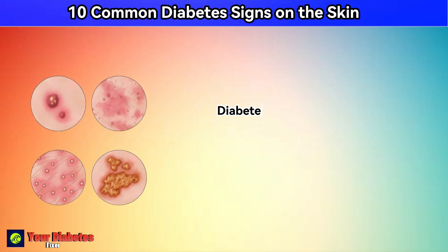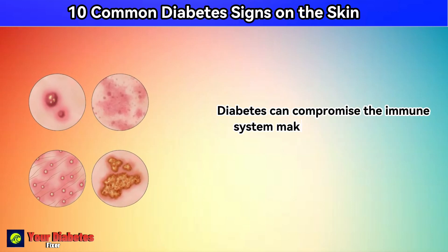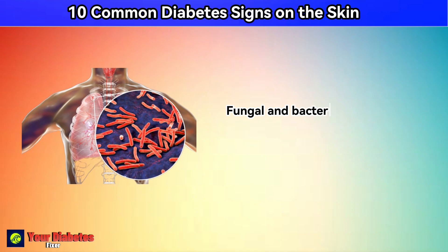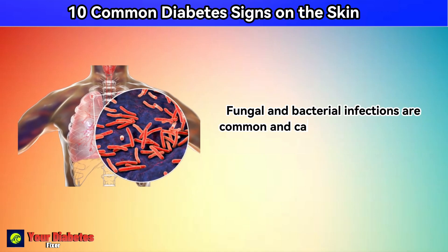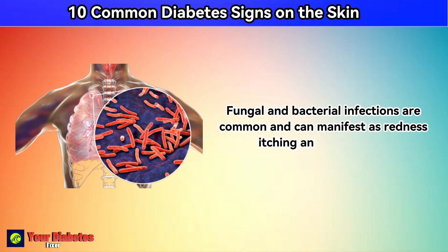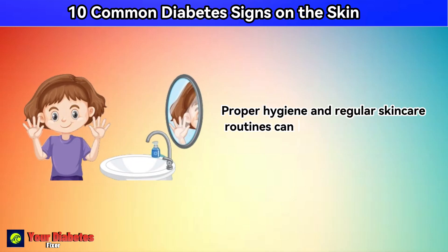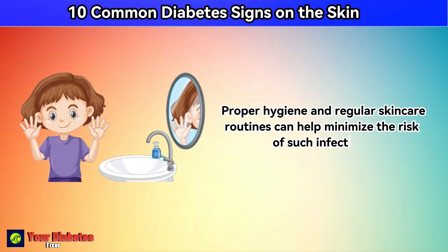Number 4: skin infections. Diabetes can compromise the immune system, making individuals more susceptible to various skin infections. Fungal and bacterial infections are common and can manifest as redness, itching, and discomfort. Proper hygiene and regular skin care routines can help minimize the risk of such infections.